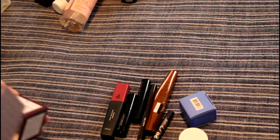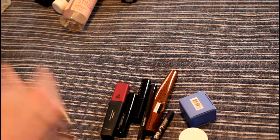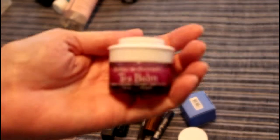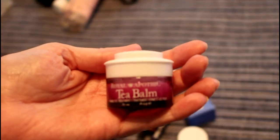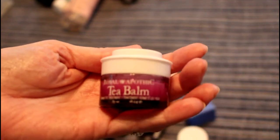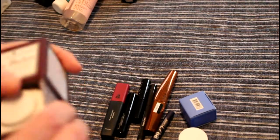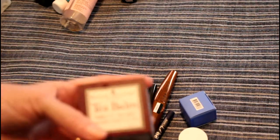I finished this Tea Bomb eye cream. The way I was able to finish this was I kept it at my desk so I could pat it on when I forgot to put eye cream on. That was actually in my Colorful Empties, so that is done.